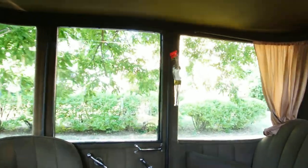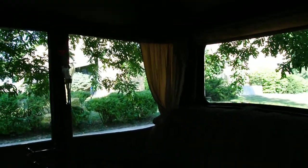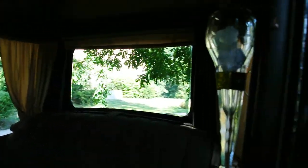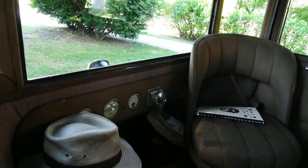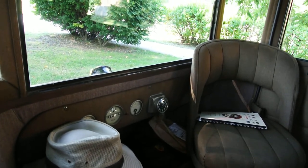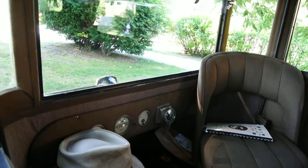You can see it's got bud vases on the side and silk curtains that wrap around. These were very popular with females at the time because you didn't have the noise or the problems of running an engine — you just get in, turn on the switch, and drive.